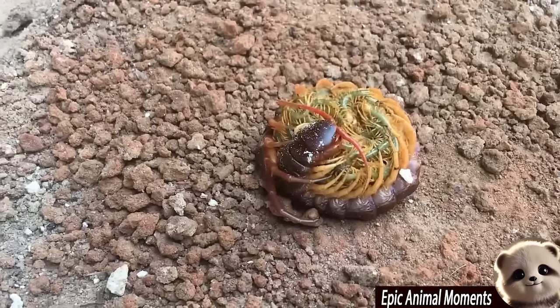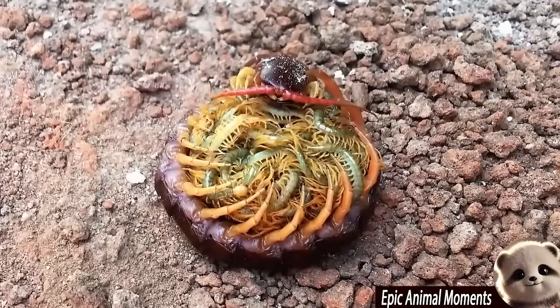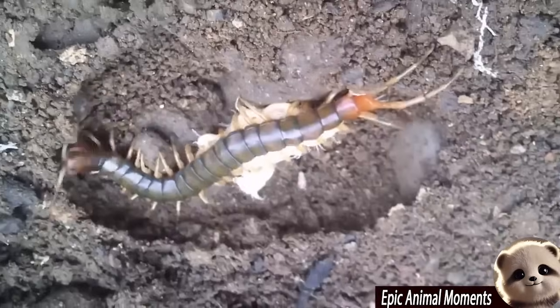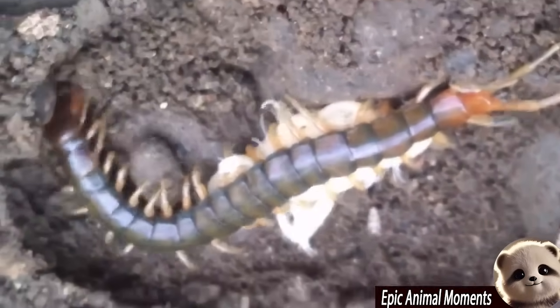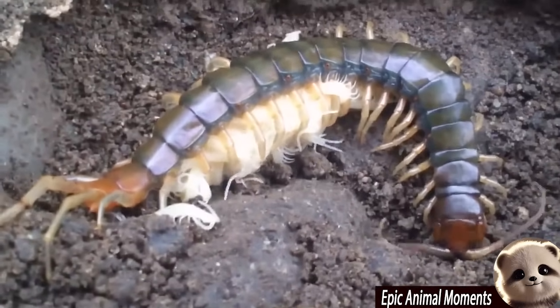Additionally, we'll see footage of a mother centipede diligently guarding and protecting her eggs. In the insect world, the mother centipede plays a crucial role in defending her eggs from potential threats, ensuring the safe development of the next generation.